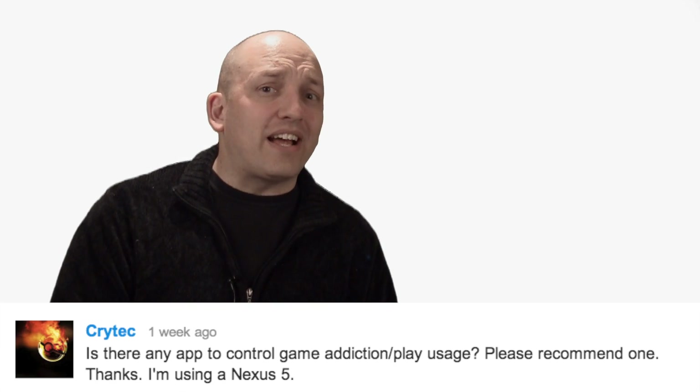Welcome back to Android Q&A. My name is Jason. This is where we try and answer your most pressing Android questions, like: as of 2014, what is the best non-phablet phone? And Crytek is looking for help fighting his Flappy Bird addiction.